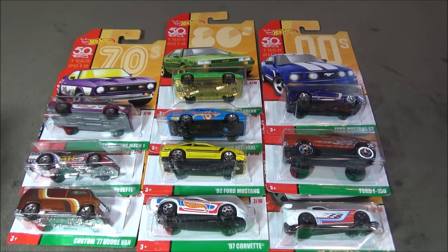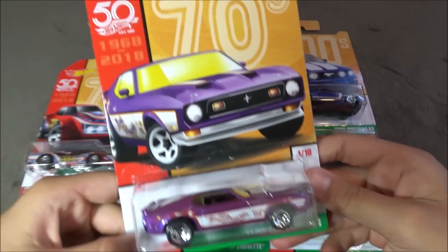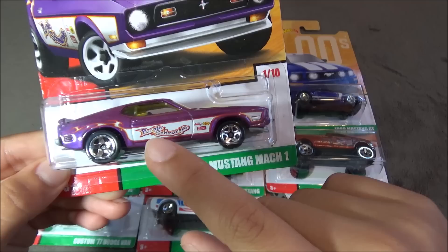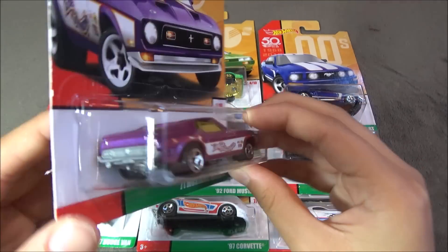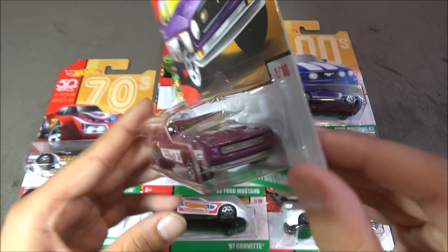The first car is the 71 Mustang Mach 1. This car is purple, and it says 'shmurple' right here. Not too much detailing, but it's still a really nice car.